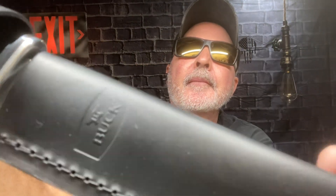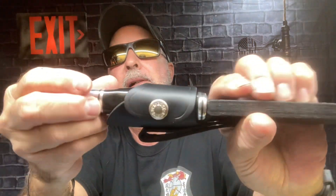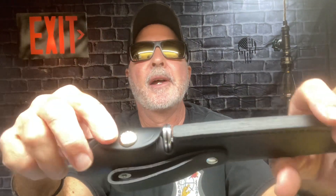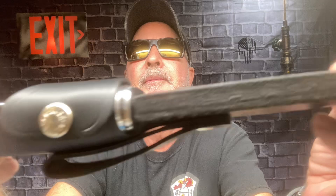Right there on the front it says Buck, and on the back is stamped 119. It's a really nice sheath — very soft, nice snap, covers it well. Just soft, good leather with very nice stitching, very well done.